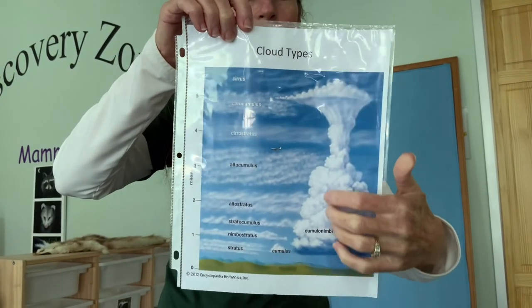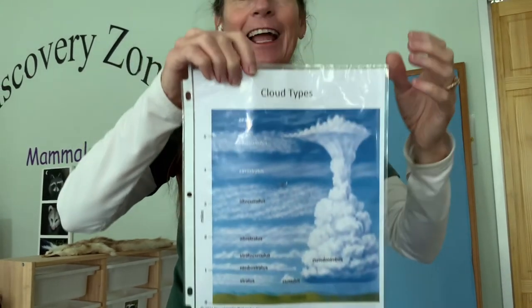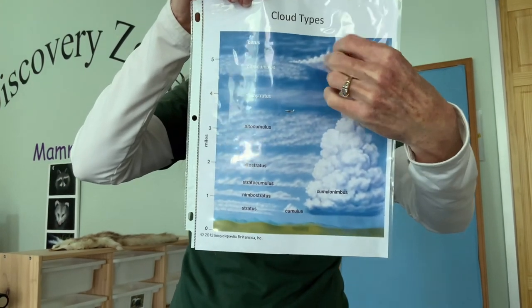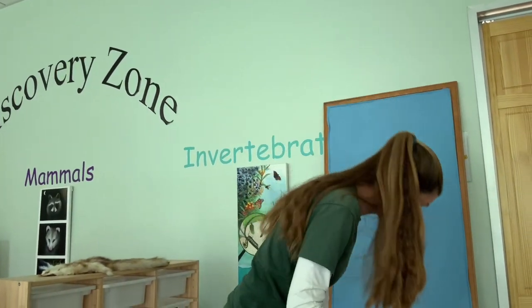This is called a thunderhead. And when you get clouds that go this high, you get lightning, thunder, and hail. Hail forms because it's so cold up this high in the sky — the water crystals all get together and make hail and fall to the ground. And we had hail this week too — not here, but in the nearby areas there was hail.